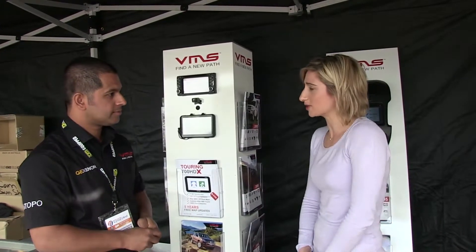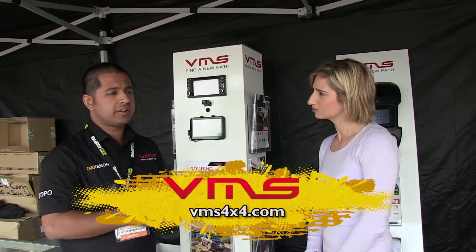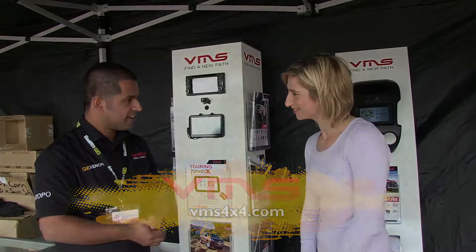To find out more information about VMS or the products, just jump on www.vms4x4.com or give the guys a call — their phone number is on the website as well. Great, easy done, thanks Michael. Thank you.